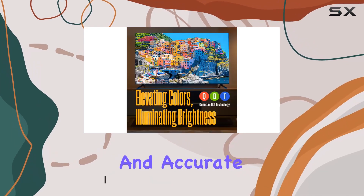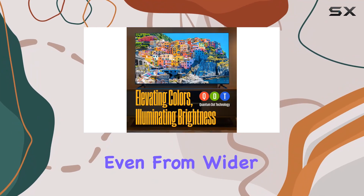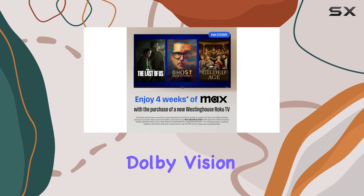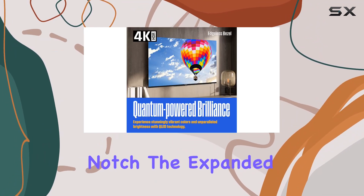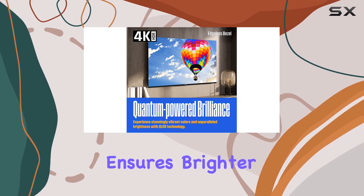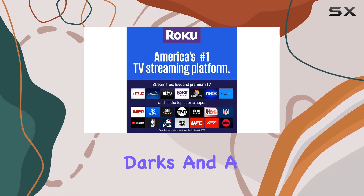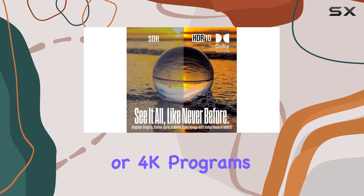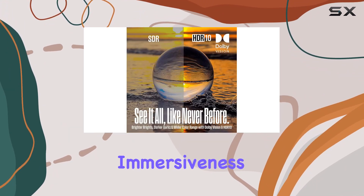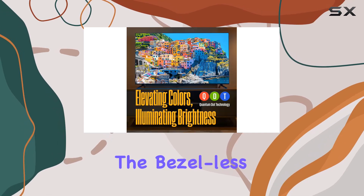It offers a more vibrant and accurate color experience even from wider viewing angles. Dolby Vision and HDR10+ take the picture quality up a notch. The expanded contrast range ensures brighter brights, darker darks, and a broader spectrum of colors in between. Whether you're into movies or 4K programs, the detail and immersiveness are top-notch.